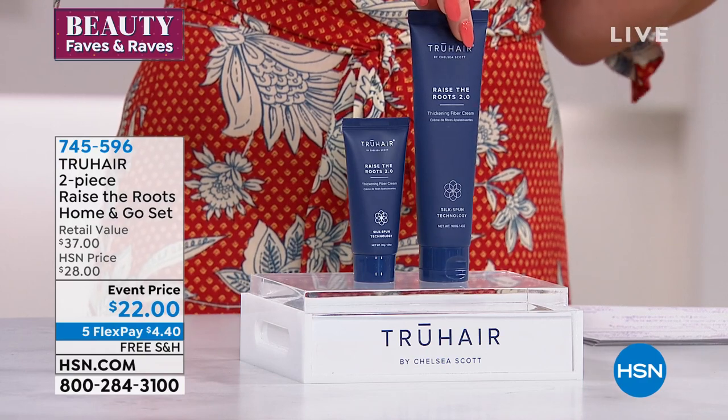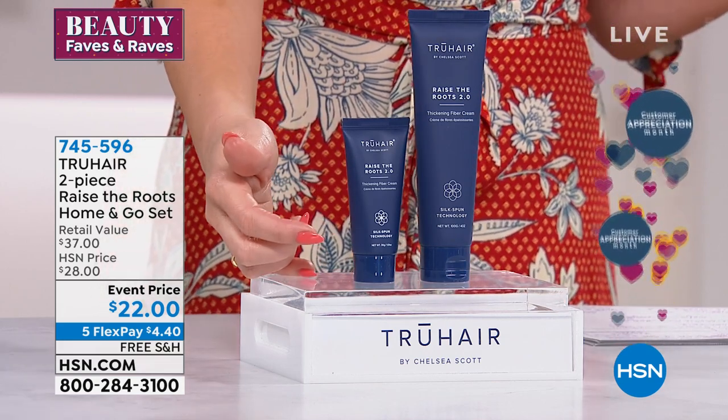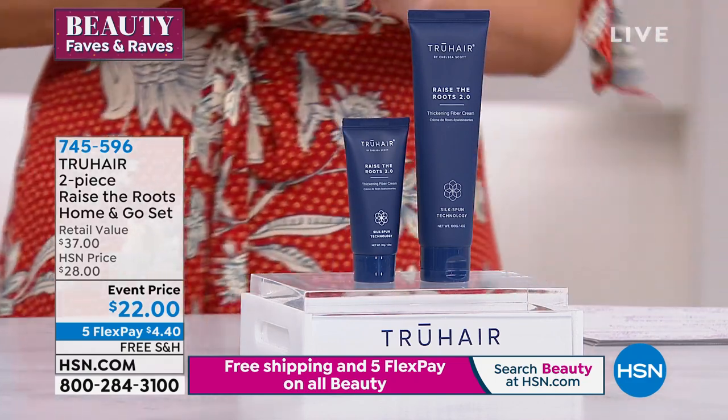Normally we only do the four-ounce and that's $23 at hsn.com. For a dollar less, I'm going to give you the to-go today — 1.01 ounces — that's going to be an additional $14. I'm doing it to you for $44.